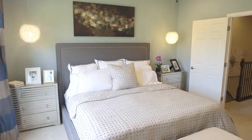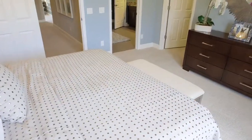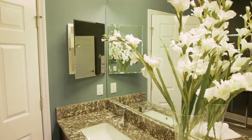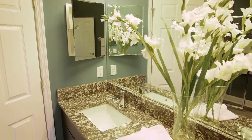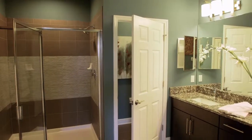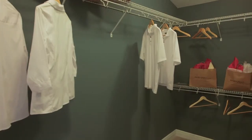Master bedroom suite is a very nice size. It has a lot of light and overlooks the wetlands. We also have a very spacious master bathroom in there. It has two sinks. It also has an enclosed water closet. It also has the quartz countertops and a very spacious master closet.